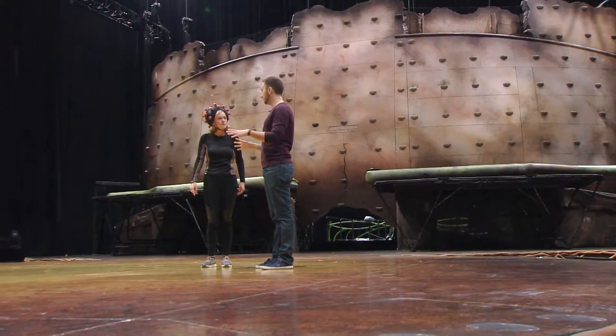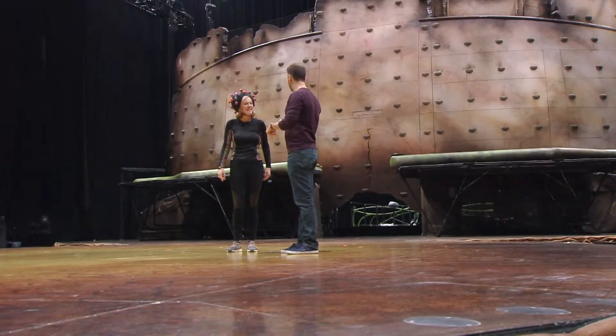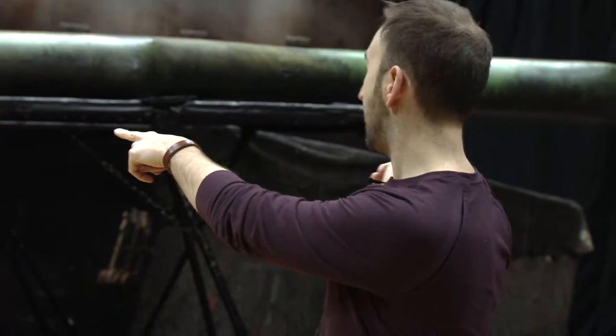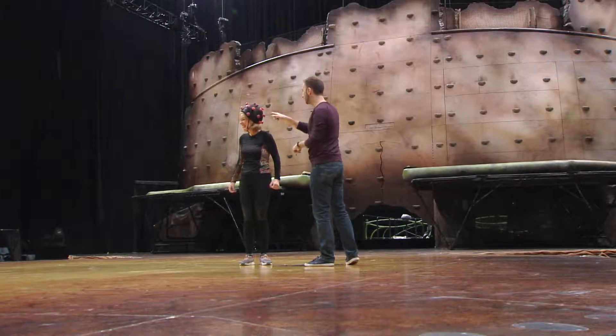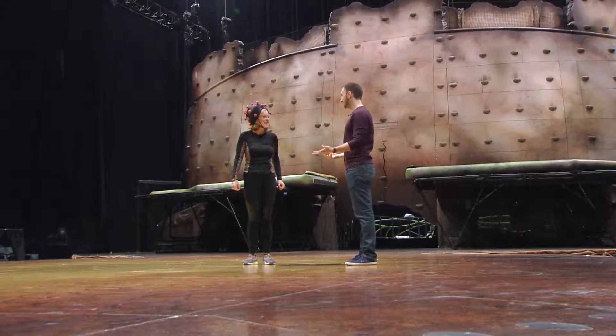We have two automation technicians that take care of everything moving and being electronic and automatic in the show. During the show we have artists coming from backstage, coming from the wall as well, but also coming from under the stage. So we have four traps — one, two, three, four — and there's another show happening under the stage during the show.